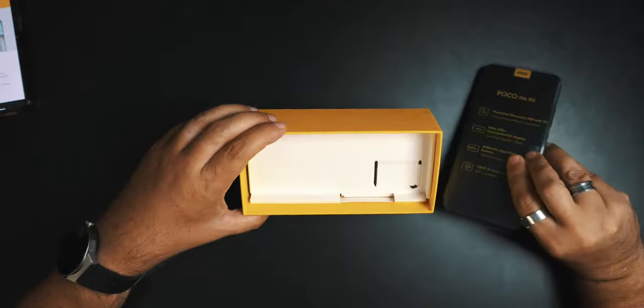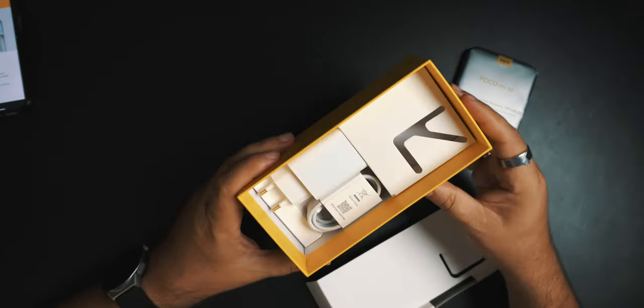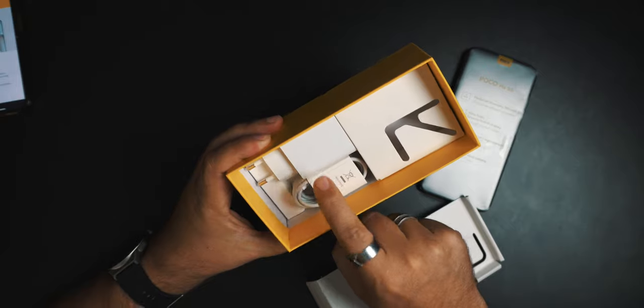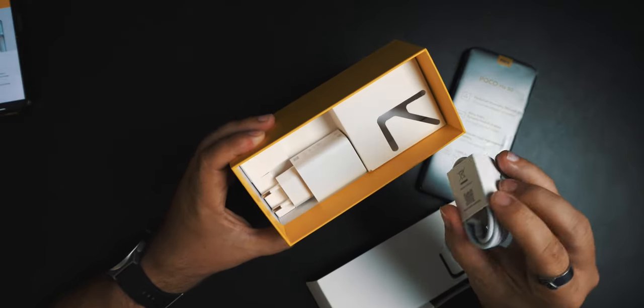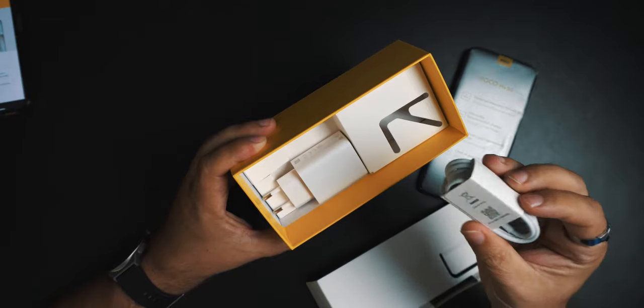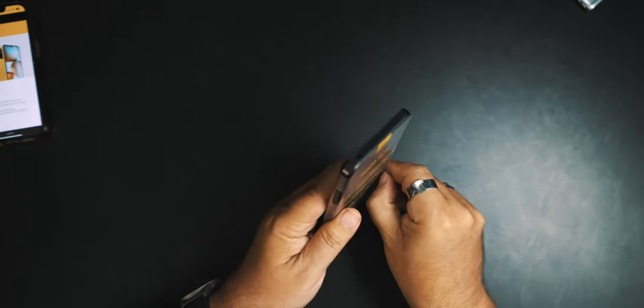There's the phone — we'll look at that in a second. Because this was sent to us, we get a European charger, so that's the 18-watt. You also get a nice long USB-A to USB-C cable. Just realize if you're buying a Poco phone, try to get one that says international. For me, I don't care because I have more chargers than I know what to do with.